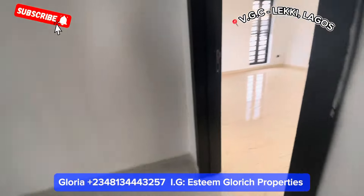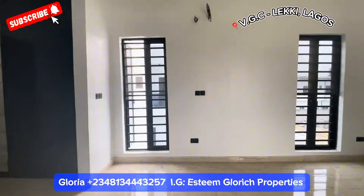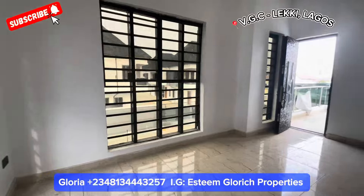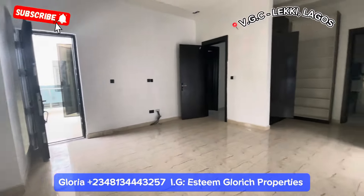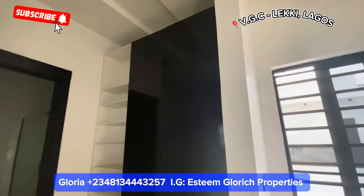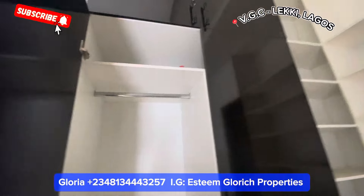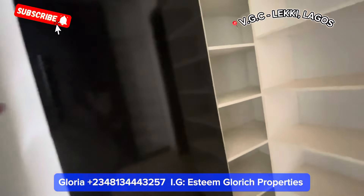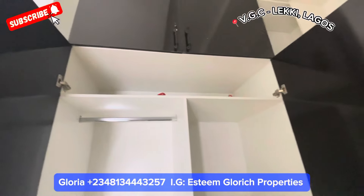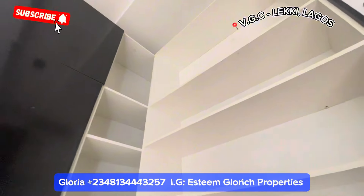Here is our master bedroom — this is what our master bedroom looks like. It comes with four windows — see how fine this building is and how fine your neighborhood is. Let's see our wardrobe — we have two wardrobes: one on the right-hand side and another on the left-hand side. See how fine it is — here you can hang your clothes, and here you can fold your clothes.